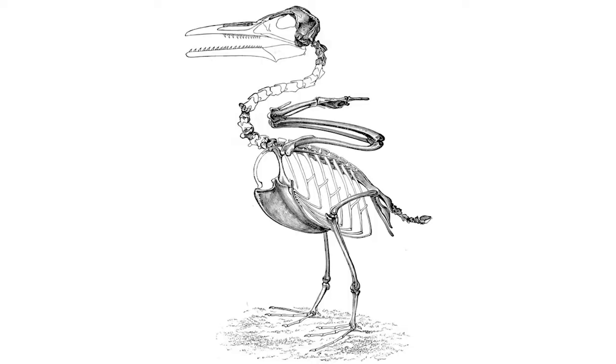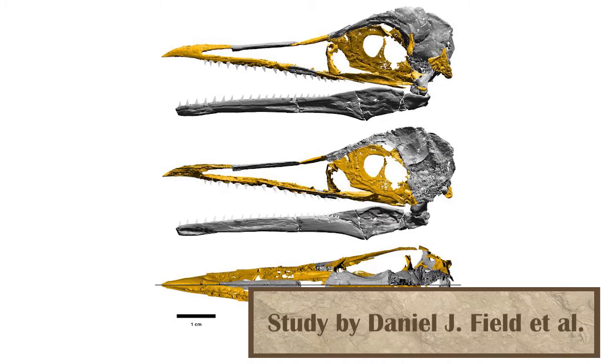First, we're going to look at Ichthyornis, which was somewhere between our modern birds and the non-avian dinosaurs on an evolutionary scale, as it had the beginnings of a beak but also still had teeth, as shown in four very well-preserved specimens which were described at the beginning of the month.